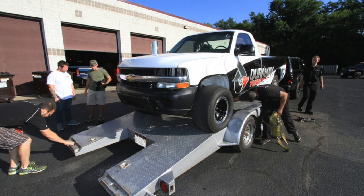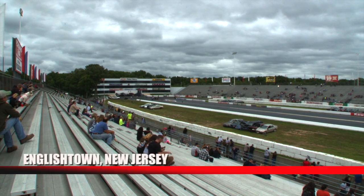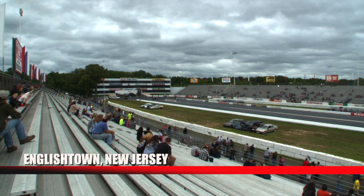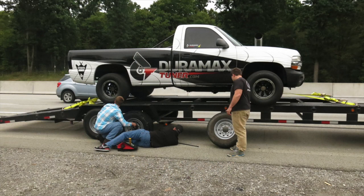After a nice fresh wrap to cover up that 300,000-mile paint, tags and insurance, we're off to the US Truck and Diesel Nationals at Raceway Park in Englishtown, New Jersey. Our trip out there got a little bit interesting when we lost a trailer tire and caused a solid two-hour delay. Thankfully we found the tires we needed and got back on the road that night.